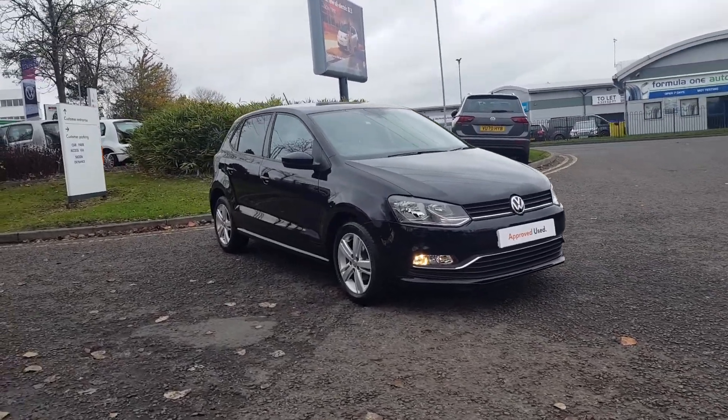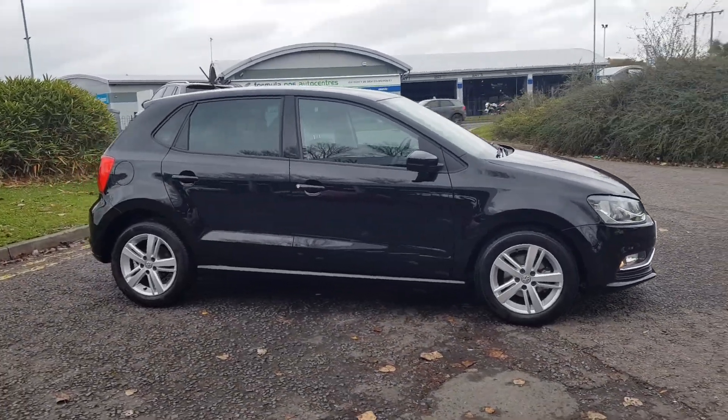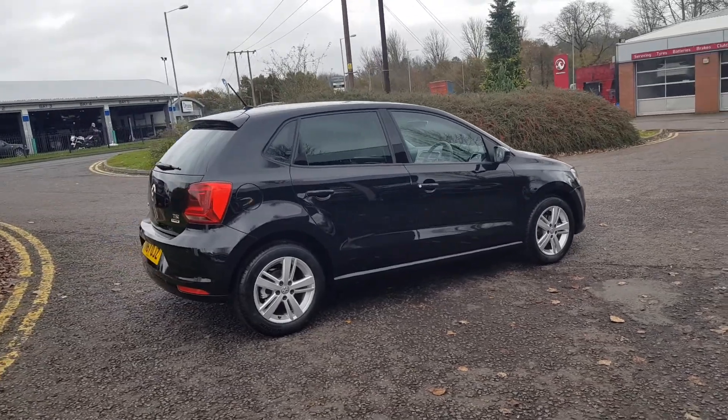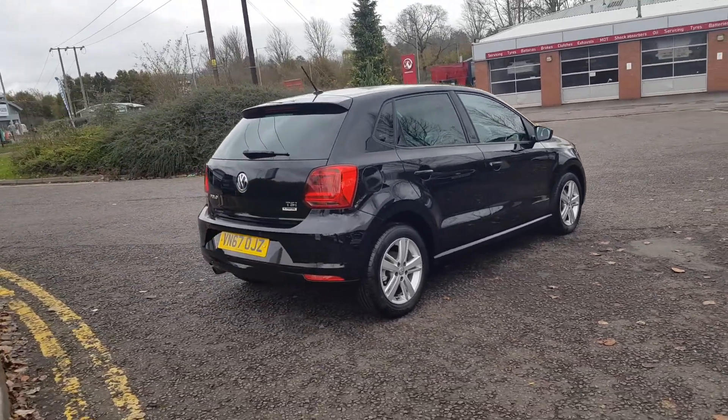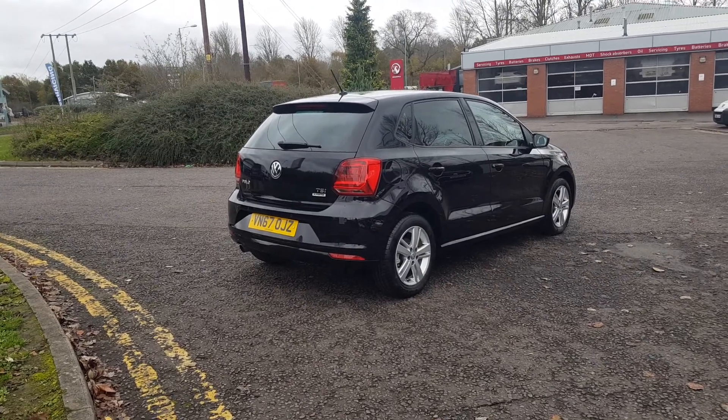Thank you for viewing this lovely little Polo here at Red X Volkswagen Trust Group UK. This is the Match Edition specification, the final spec launch before the new Polo arrived in 2018. This is the most popular model, loaded with features and functions.